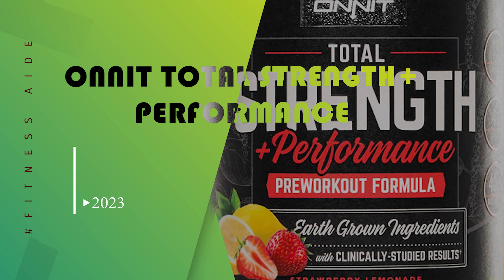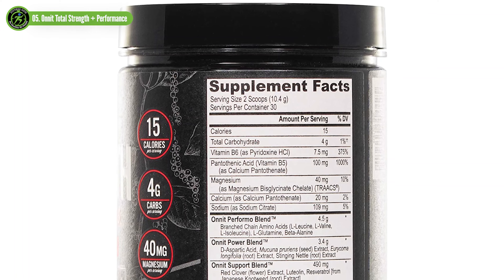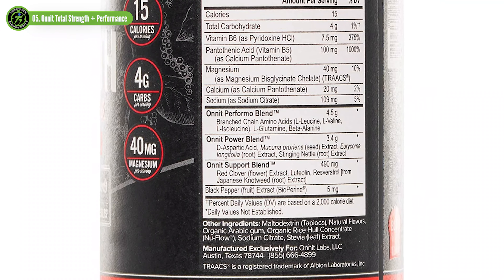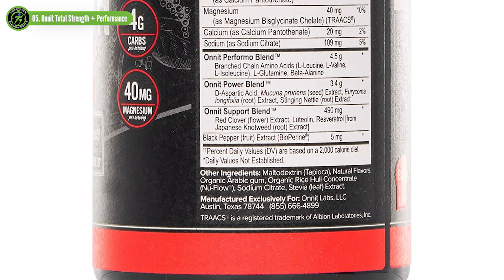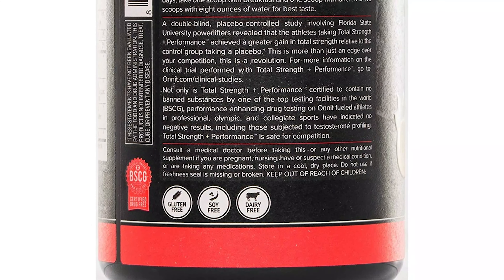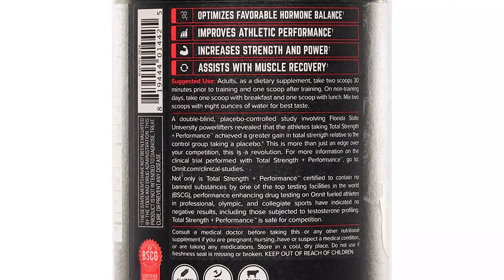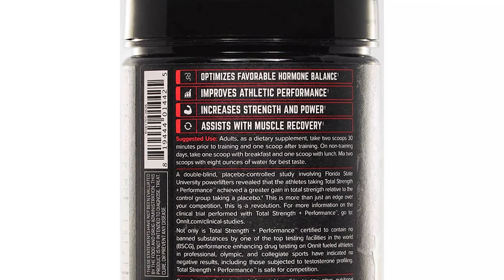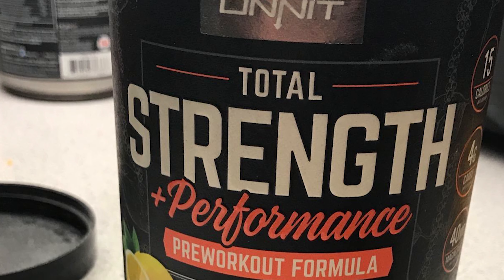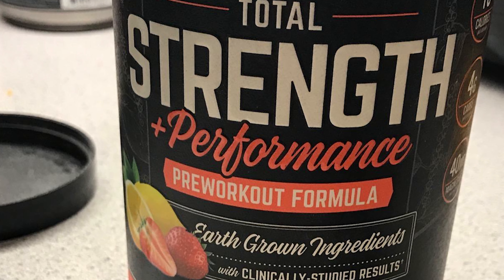Onnit Total Strength Plus Performance. BCAAs, or Branched Chain Amino Acids, are three essential amino acids: leucine, isoleucine, and valine. BCAAs may help you recover from DOMS and get you back to training sooner, and this solid dose of 4,500 mg of BCAAs combined with Onnit's Power Blend may be just what you need to get your muscles growing. This formula has three potent blends, with one focusing on BCAAs in particular, though the entire formula is made for performance and recovery. The BCAA blend contains 4,500 mg of BCAAs, glutamine, and beta-alanine, which may help with performance in the gym, as well as recovery and endurance during longer training sessions.